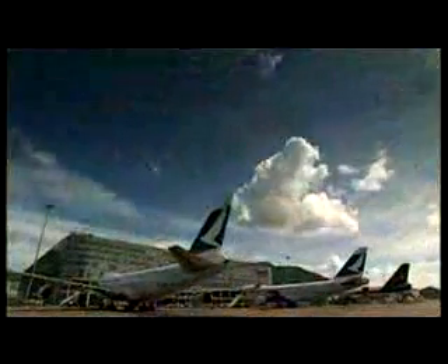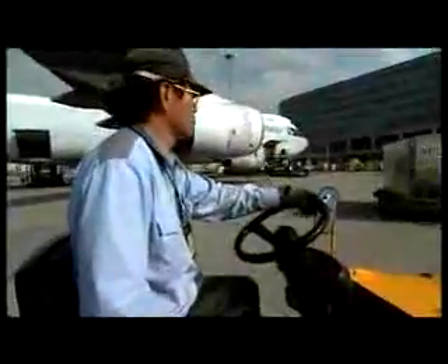Hactl's six-level main building is the single largest air cargo terminal in the world. It's also the most technologically advanced — a one billion US dollar logistics facility capable of handling three and a half million tons of air cargo per annum, with built-in flexibility to support the growth of Hong Kong and its needs well into the future.